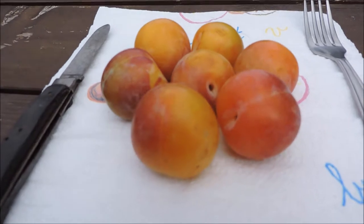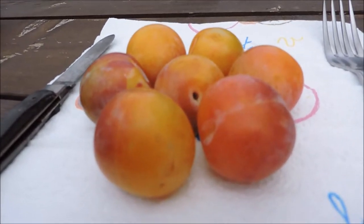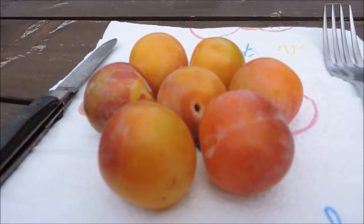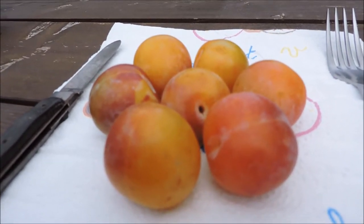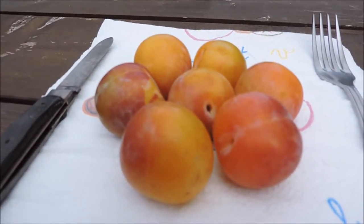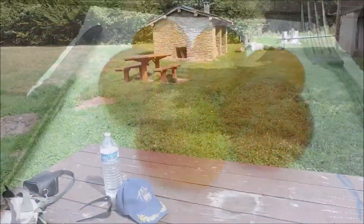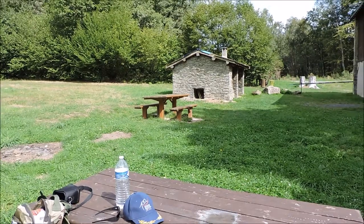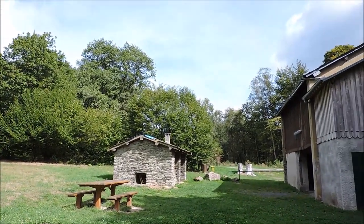Voilà mon dessert : il y a une bonne poignée de prunes, elles sont bien sucrées — je les ai goûtées hier — bien sucrées, bien juteuses, c'est magnifique. C'est une belle fin de repas.